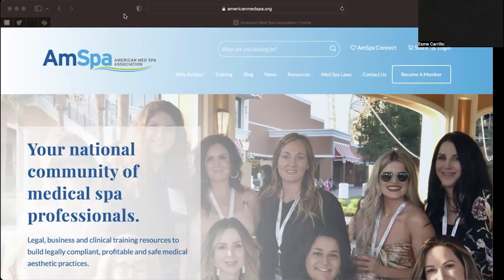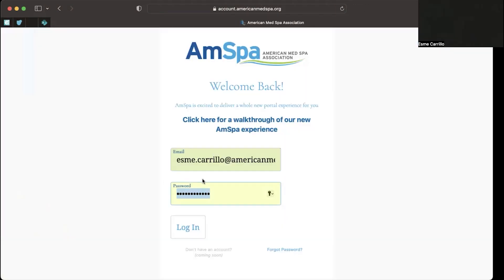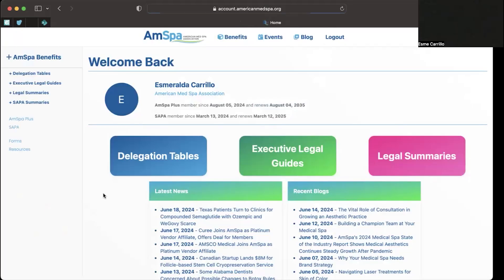Now let's take a scroll to the general store. If you'd like to access some of these free forms that come with your membership or purchase new forms, all you need to do is log into our AMSPA portal. Go to americanmedspa.org, click login at the top right, enter your credentials, and this will log you into the AMSPA portal.